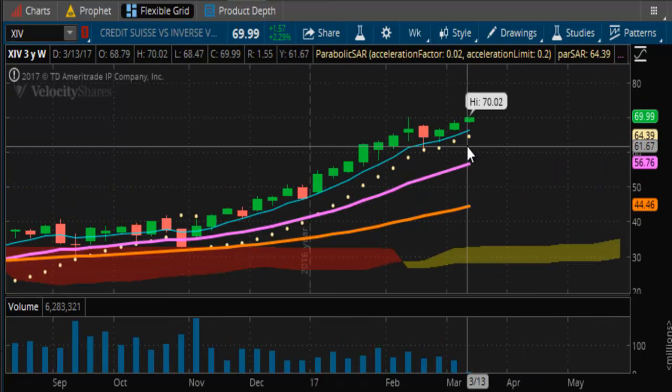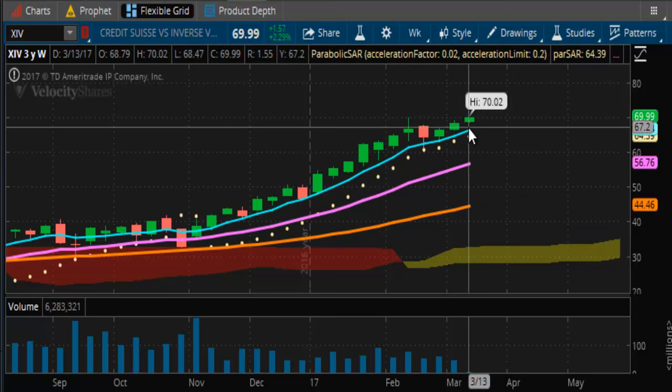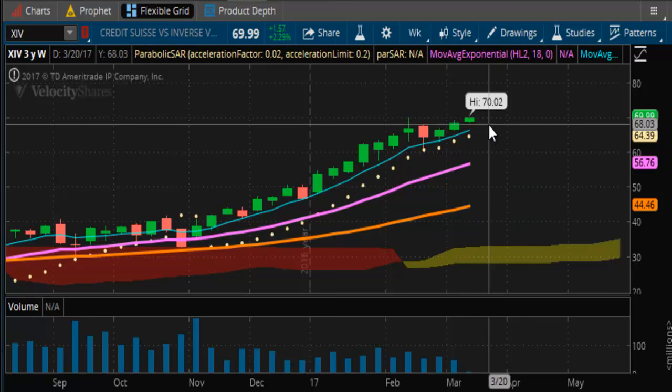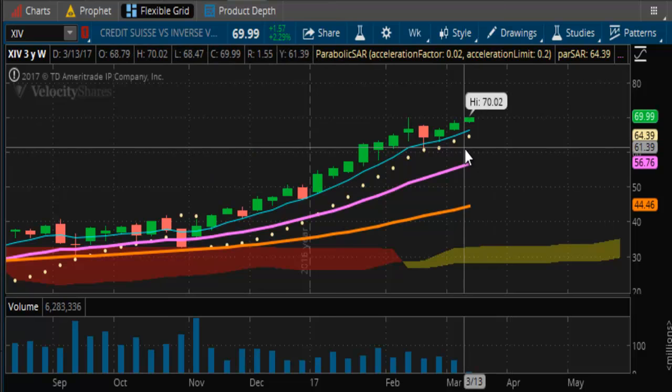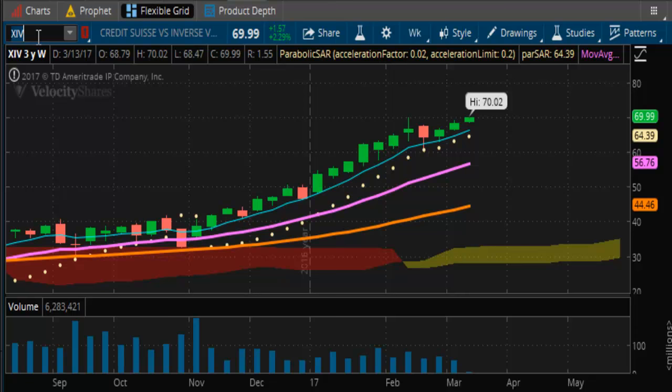If you look at the XIV, same situation — it has momentum still in there and we just hit a new high. We're going kind of straight up here, and you can see it's starting to break away from its trendline support more and more. The question is where is the resistance going to be — can it be the $70 handle? We don't know yet. But we still have a lot of run left in this market before we can really see any signs of slowing. I just don't see any signs of slowing right now.